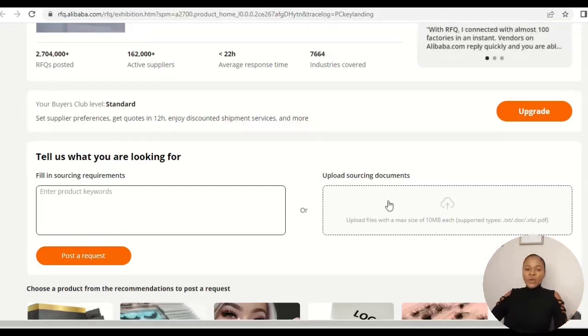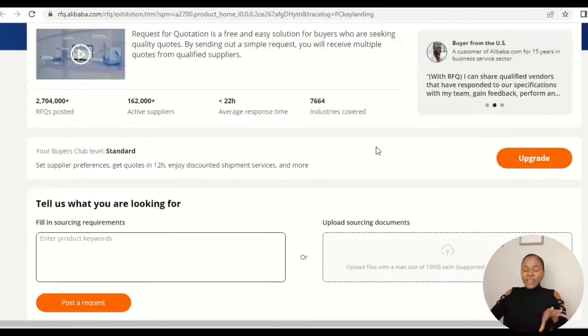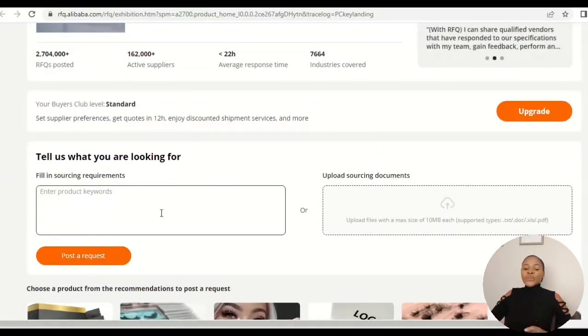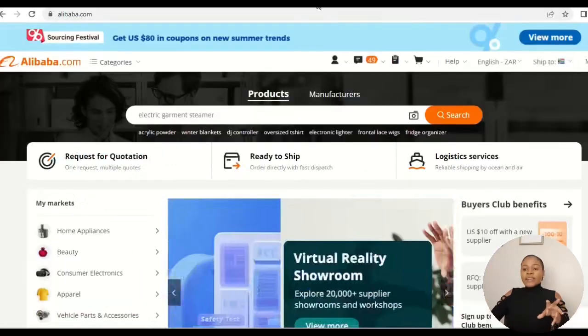Whatever description you have in mind, you put it there. If you have supporting documents or an image of what you're looking for, you upload it and then post the request. All the suppliers or manufacturers that can create the product you want will then contact you using the email address from your registered profile. You can also communicate with them within Alibaba. This first feature makes your job much easier — instead of searching for individual suppliers, one message goes to all of them.